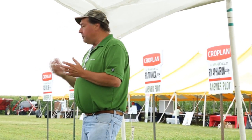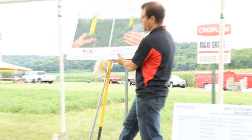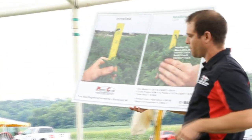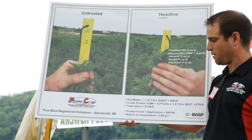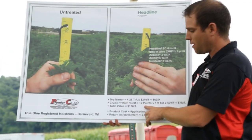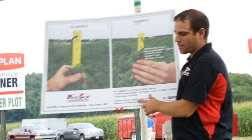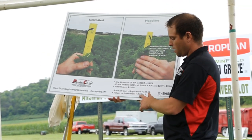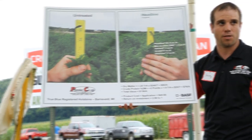Finally, and very importantly, fungicides. One of the fungicides available is Headline. We did a check on first crop up in Barneveld at Kevin Iam's Place, True Blue Registered Holsteins. The dry matter was higher, crude protein was two points higher, and the total value was $136 per acre. With the cost of the application — done by helicopter with fluon — it was a 2.98 return on investment to one. It was a huge result for fungicides on alfalfa this year.